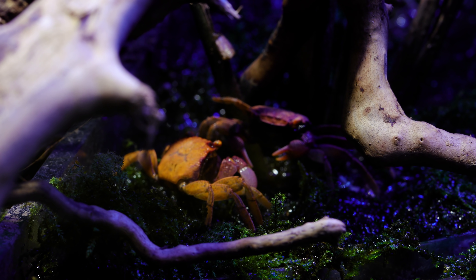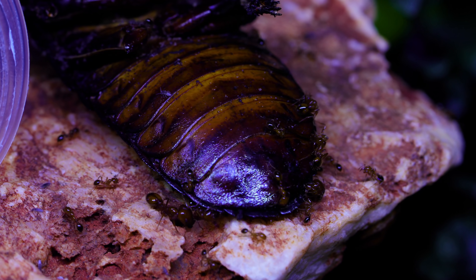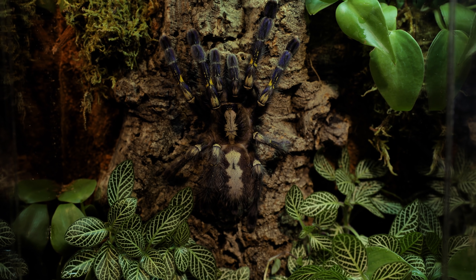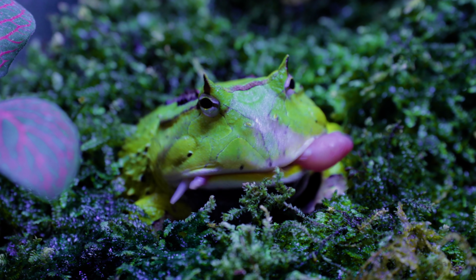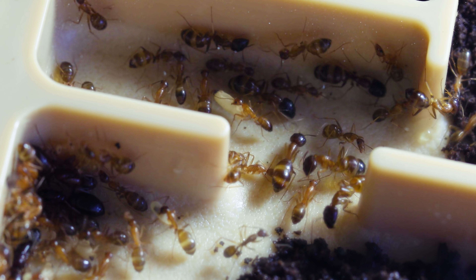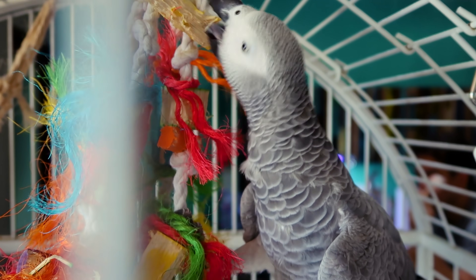So to start off the year right, I asked if you guys wanted a full pet and ant room tour, so that all you watching, whether you're a returning AC Family or a newcomer, could be caught up on all the awesome, beautiful, frightening, and bizarre creatures living with me under my care. It's also an update video on all your favourite ant colonies, as well as arachnids, reptiles, amphibians, and birds that have appeared on the channel before.